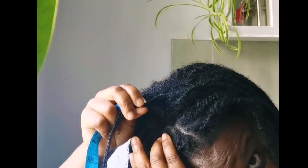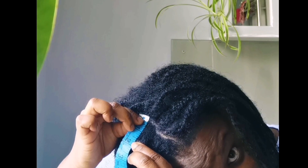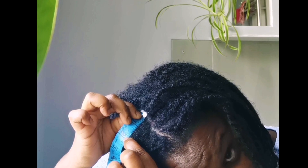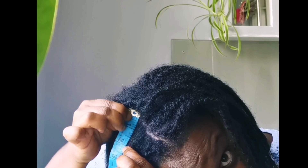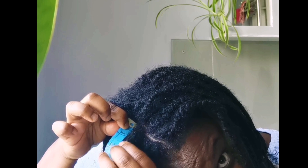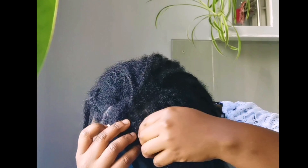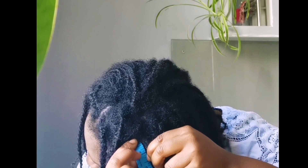My hair broke a lot at the front during one of my last takedowns, which is very discouraging, so I know my length retention at the front probably won't be great. Measuring now, it looks like I've got about two inches, or just under two inches, at the front. That's fantastic for just keeping my hair in for three months. I'm a slow hair grower — my hair takes ages to grow — but I have been using Virgin Fertilizer which has helped give me a little more growth. Two inches is really really good.